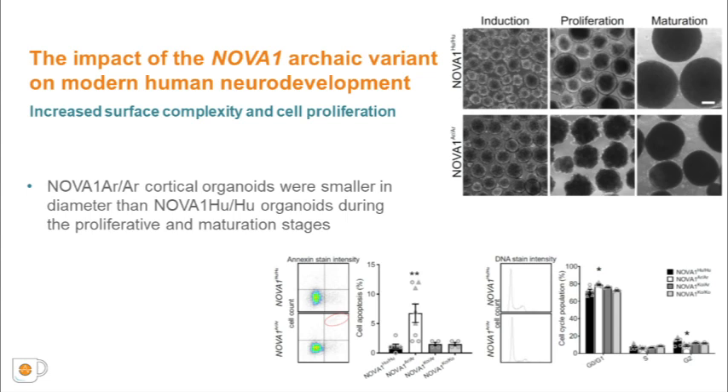During organoid development, we measured size and morphology. Although no differences were observed during neural induction, NOVA1-Archaic and NOVA1-Knockout-Archaic cortical organoids were smaller in diameter than NOVA1-Human organoids during the proliferative and maturation stages. To explore other potential morphological differences, we extracted two-dimensional outlines to generate 3D surface models. These models revealed increased surface complexity in NOVA1-Archaic and NOVA1-Knockout-Archaic organoids at the proliferative stage. NOVA1-Archaic cells proliferate more slowly, owing to the reduced number of proliferative cells, developing an aberrant cell layer structure morphology. Our findings suggest the reduction of organoid size and increased surface complexity may be linked to alterations in proliferation and cell death.